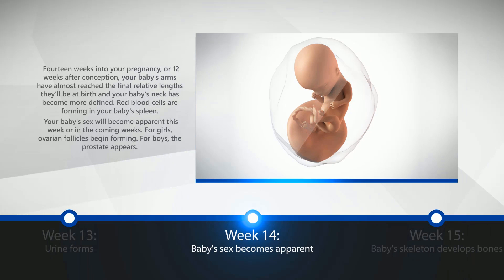Week 14: Baby's Sex Becomes Apparent. 14 weeks into your pregnancy, or 12 weeks after conception, your baby's arms have almost reached the final relative lengths they will be at birth, and your baby's neck has become more defined. Red blood cells are forming in your baby's spleen. Your baby's sex will become apparent this week or in the coming weeks. For girls, ovarian follicles begin forming. For boys, the prostate appears.